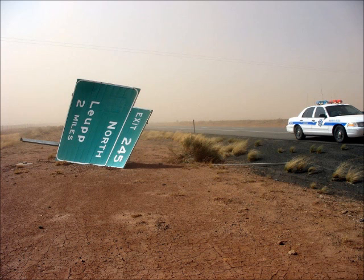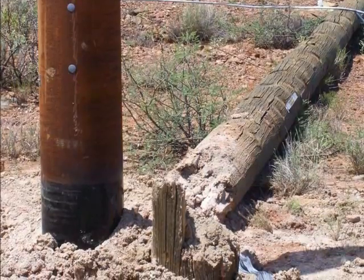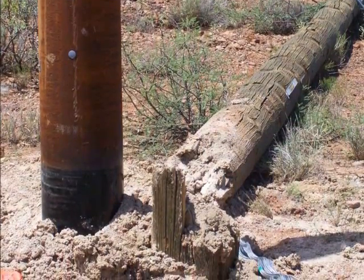Downburst winds are created by rain-cooled air that, upon reaching the ground, spreads out and produces intense winds and sometimes causes damage. Depending on the size, we can call this a microburst or a macroburst, depending on whether the area of high winds is small or large, respectively.